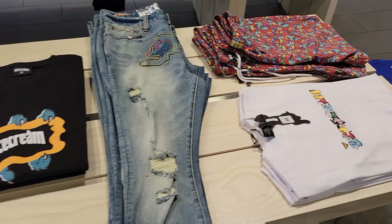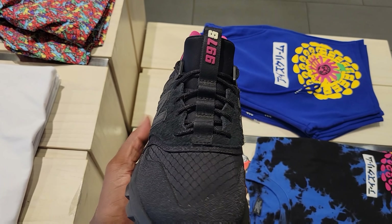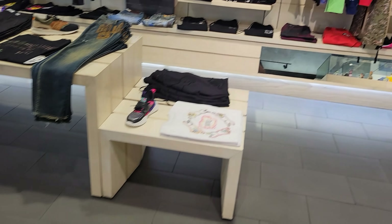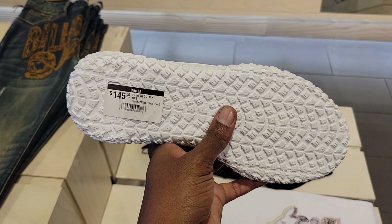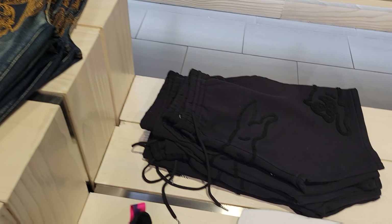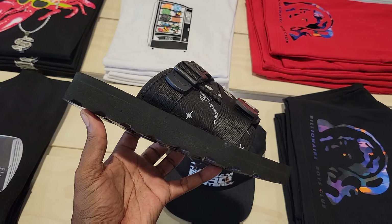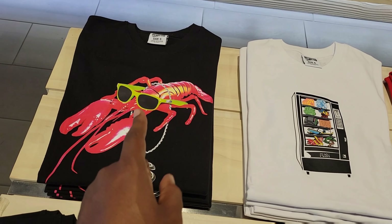New Balance 997s — these are crazy too. The materials on these things, it's crazy — motion control device. What do you think about these? A lot of fire merch here. Some more shoes here — oh, these are some Pumas, kind of crazy. More Billionaire Boys Club stuff right here. New Balances — you gotta like how they lay out their stuff. Look at these Human Races — heart and mind. These are clean, retailing for $80 bucks. They look like they might be real comfortable too.